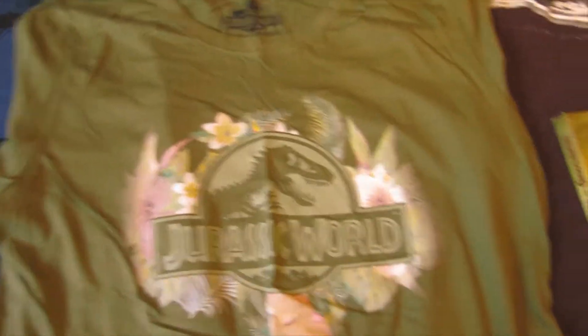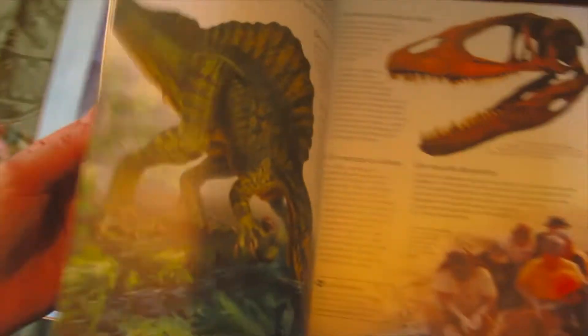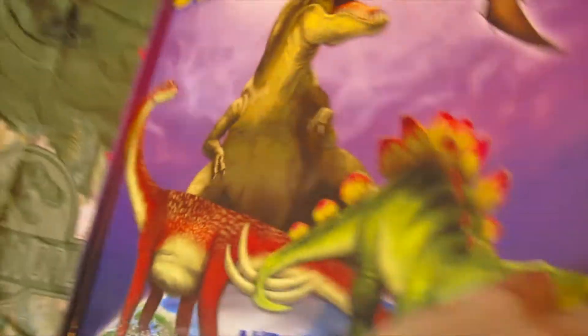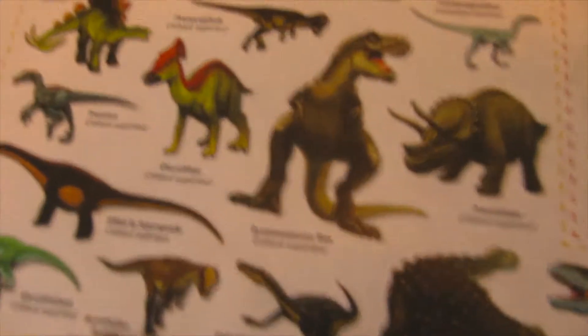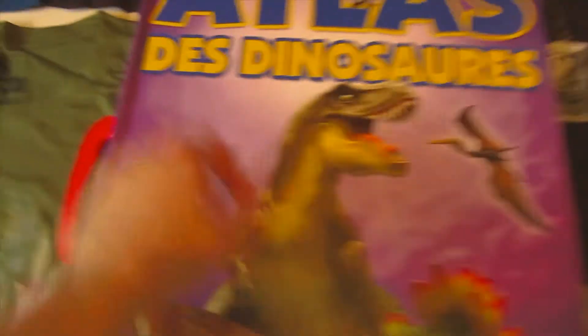Then we have my books. This one is the great book of dinosaurs - I've had it a long time, it's in French but I think it's really interesting. My oldest book is an atlas of dinosaurs, more like for kids maybe, but you put stickers on it and it shows all the dinosaurs in every different country. There are some stickers I did not put on yet, but the T-rex is really cool. That's my books.